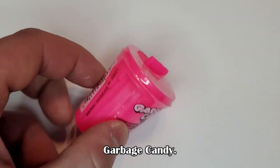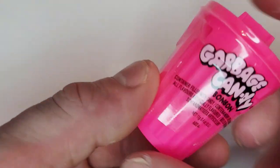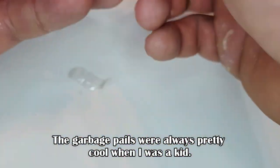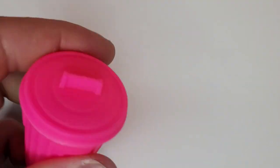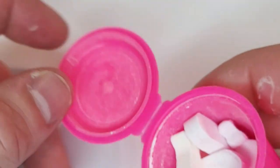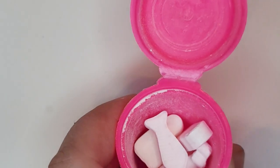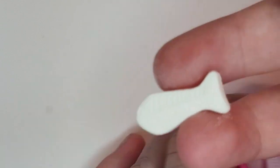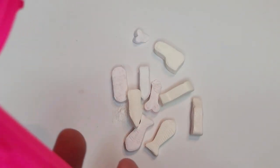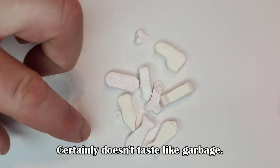Garbage candy — kind of like you get a toy with the candy. The garbage pails were always pretty cool when I was a kid. It looks essentially the same on first examination, but when you get into it you can see the detail is a little bit off on the candies — it was a lot more detailed when I was a child. Certainly doesn't taste like garbage.